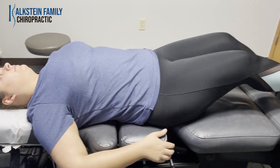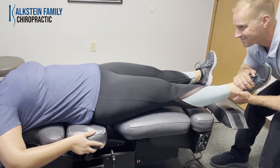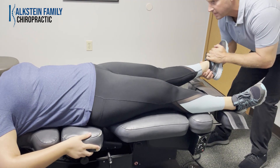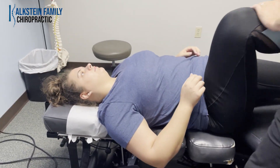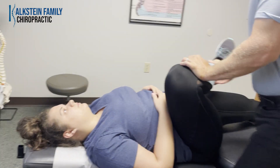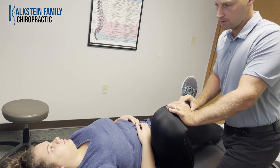Hang under the table — both sides right there. Let your leg relax now, and this side, let it relax again. Just an easy stretch on her hips. It's a good stretch to do at home for low back pain and hip pain.